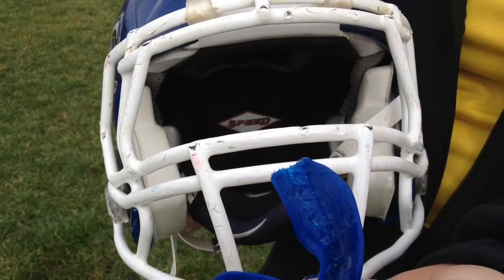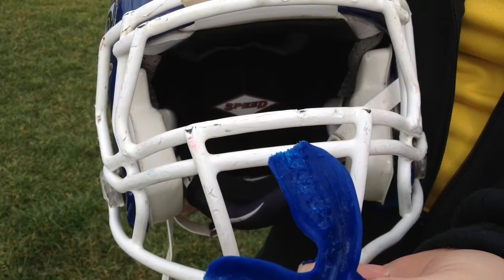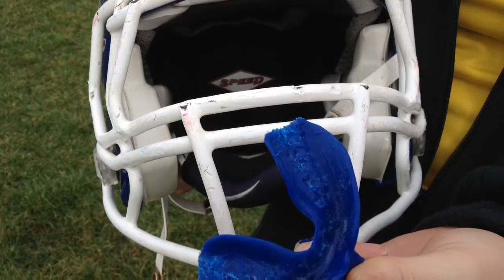This is the mouth piece. It goes in the mouth between the teeth. It has not been proven to prevent concussions, but has been known to help. When a player is hit from under the jaw, it absorbs the shock and lessens the blow to the head.